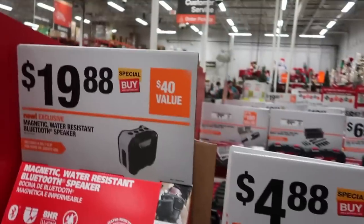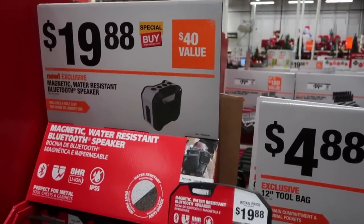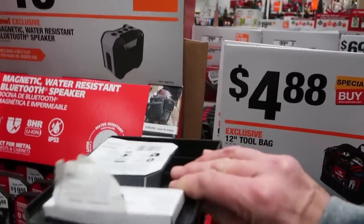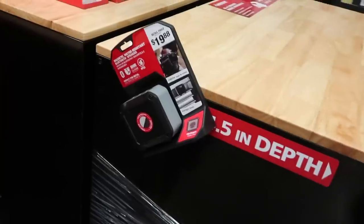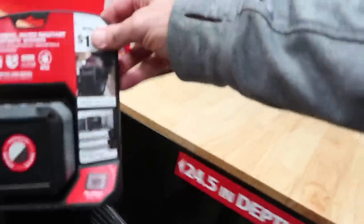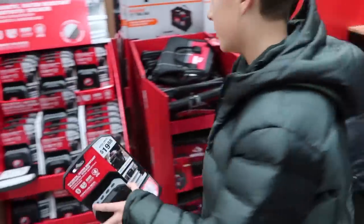For $19.88 — special buy, new exclusive — a magnetic water-resistant Bluetooth speaker. It looks like it's a magnet and you can just set that speaker anywhere. That'd be cool for listening to your music.